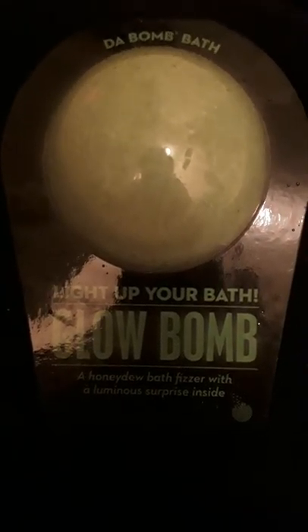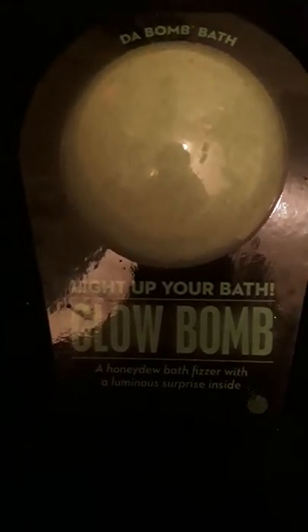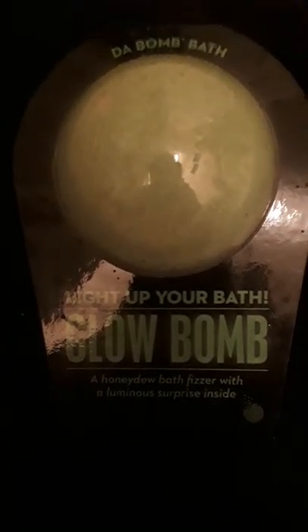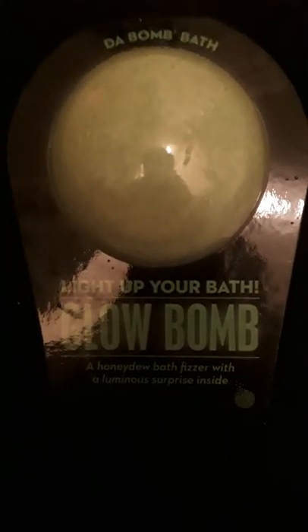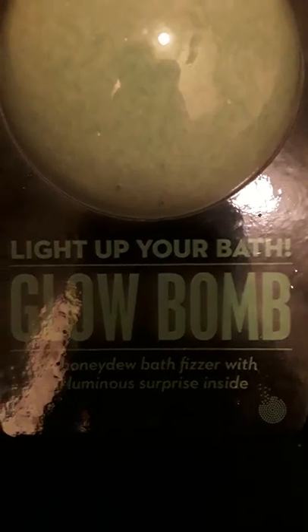As you can hear, the water is running in the background, so that means there's another episode of Bombs Away with Real Mrs. J Freak. This is Jennifer, a.k.a. The Real Mrs. J Freak. Tonight, we're doing another one by Da Bomb — Light up your bath, Glow Bomb — a honeydew bath dessert with a luminous surprise inside.